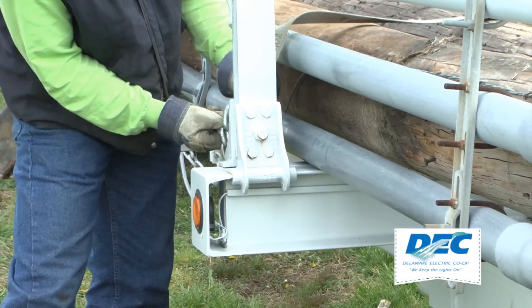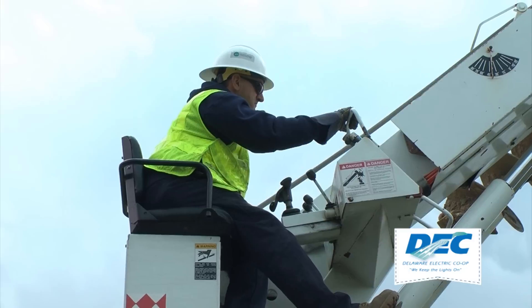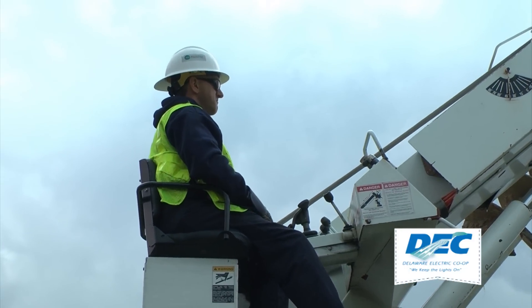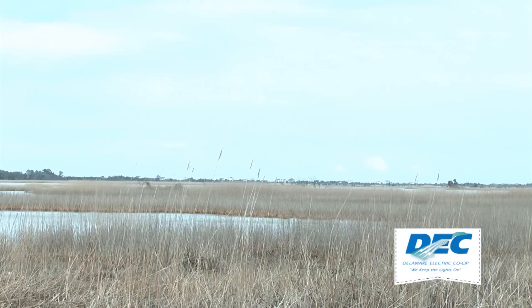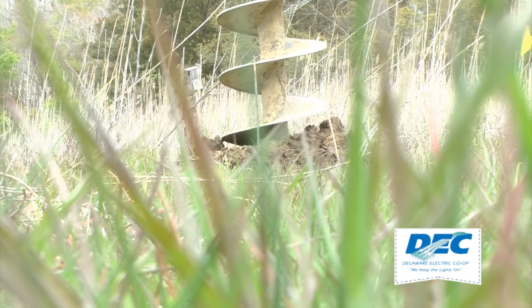They unstrapped a donated co-op utility pole from their trailer and started work on the artificial nest, which will help replace the ospreys' natural wooded habitat, which is slowly disappearing. We're making up for a deficit of suitable habitat, suitable nesting areas for osprey. Crews first had to dig a hole deep enough to support the 20-foot pole.